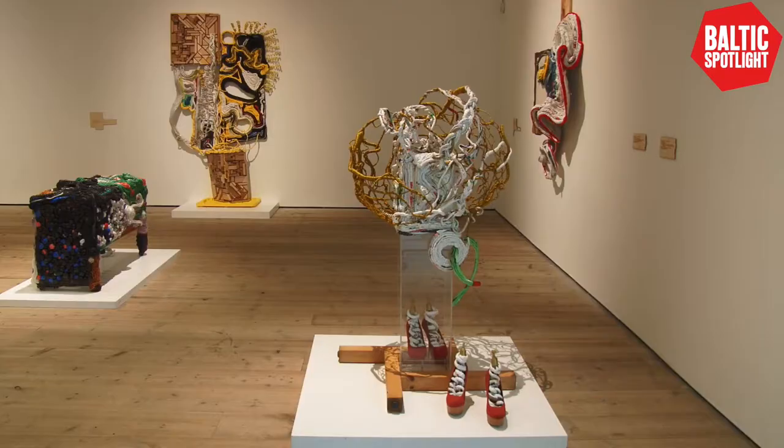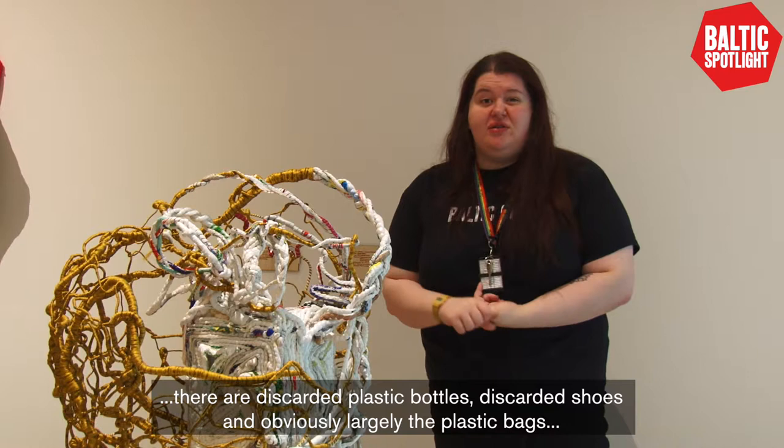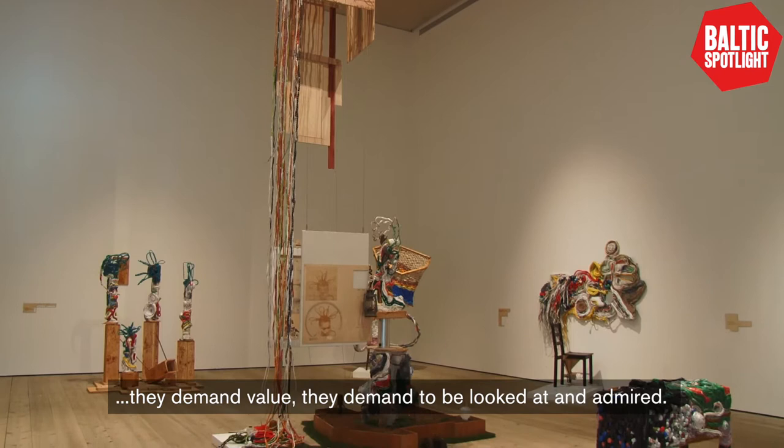We also have a sample that you can touch in here to really feel that the plastic transforms through the techniques she uses — it doesn't feel like something you would just throw away. That's quite remarkable because all the items in the gallery — discarded plastic bottles, discarded shoes, and largely the plastic bags — are things that have just been thrown away. But because of this transformation, they demand value. They demand to be looked at and admired. They're completely changed into something else within the gallery.